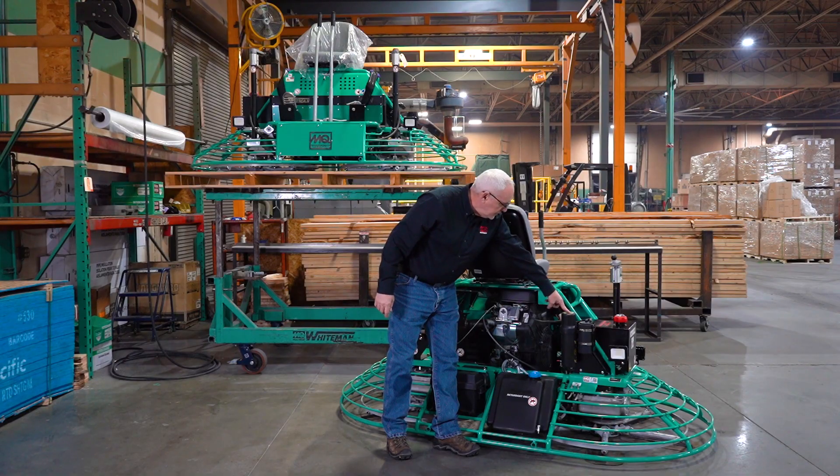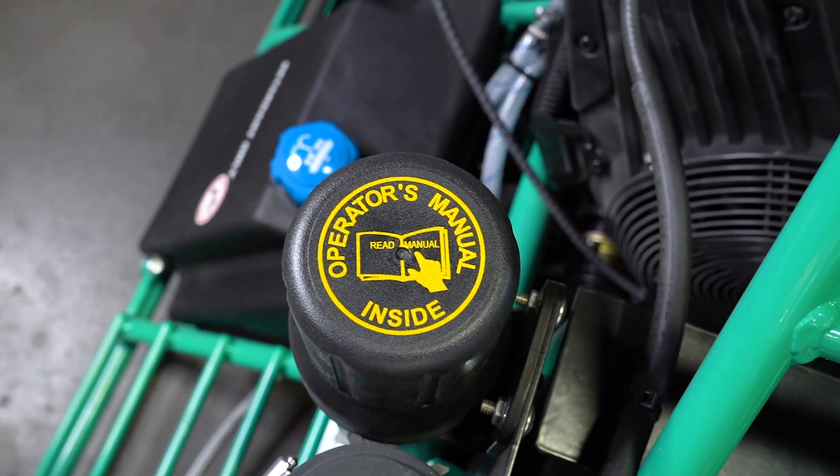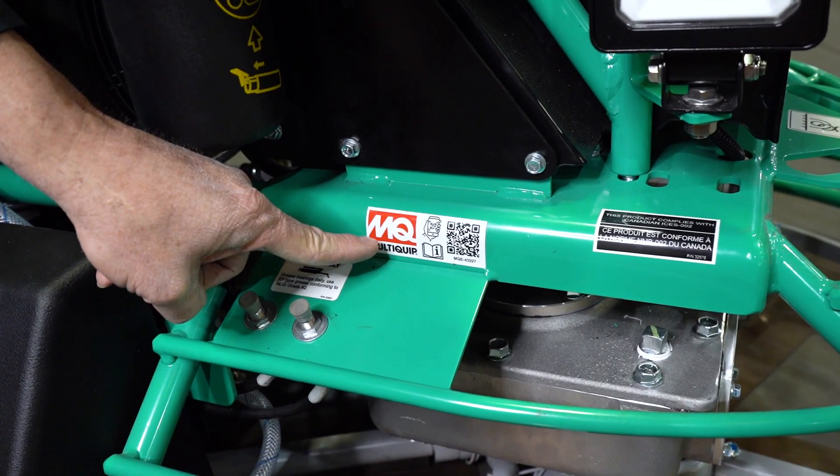Each HHN comes equipped with an owner's manual if you need any information on the go. You can also easily scan the QR code.